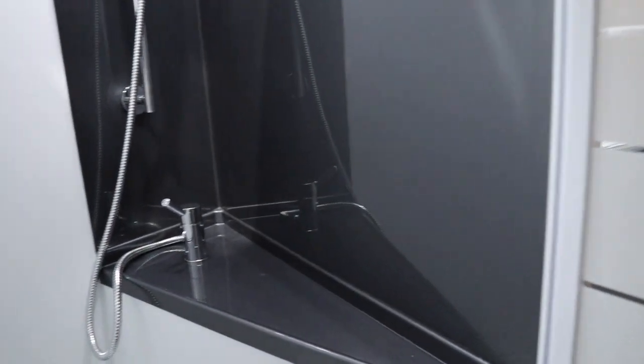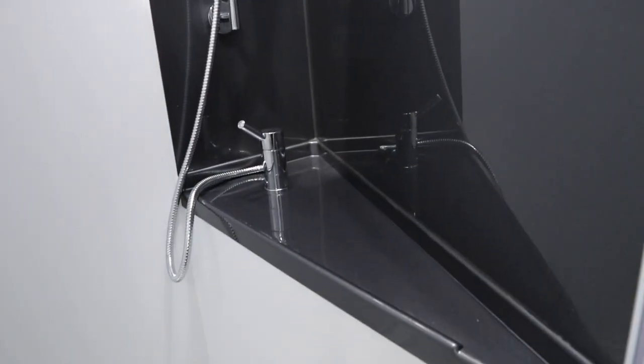Moving back, this is probably the biggest shower we've seen all day — it's absolutely cavernous, really big with really big drawers.